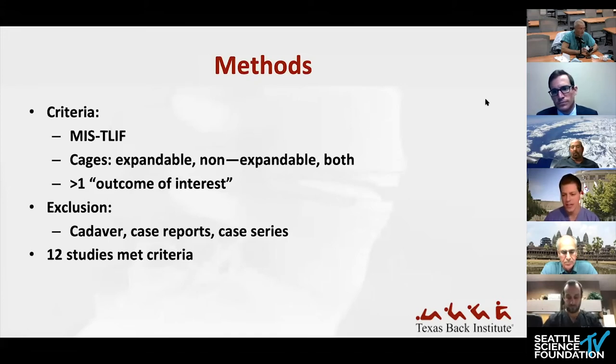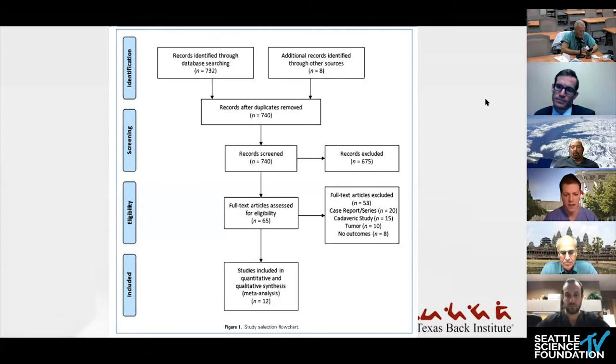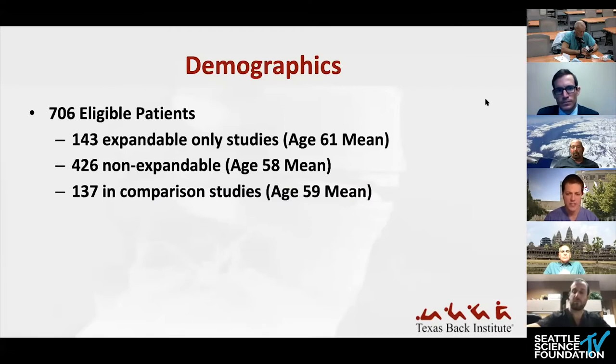Outcomes included patient outcome scores, fusion rates, and radiographic parameters. Exclusion criteria excluded case reports, case series, and cadaver studies. Of approximately 740 studies found, they narrowed it down to 12 that met criteria. Among those 12 studies, they found about 706 eligible patients: 143 from expandable-only studies, 426 from non-expandable papers, and 137 patients drawn from papers that directly compared the two.